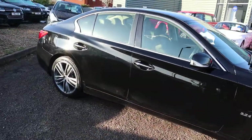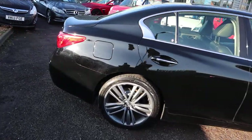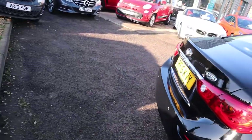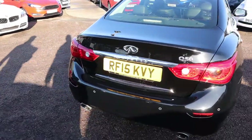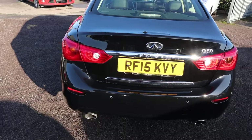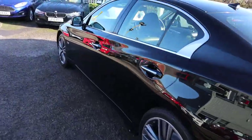This little beauty has done 45,000 miles. It's a diesel, it's an auto. We have one previous keeper. This is the Sport trim — there's plenty of spec on this. I'd recommend having a look at it through the website at countrycar.co.uk.